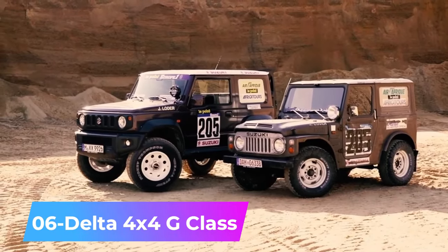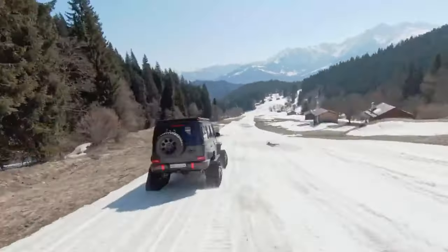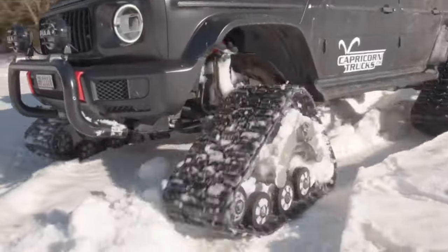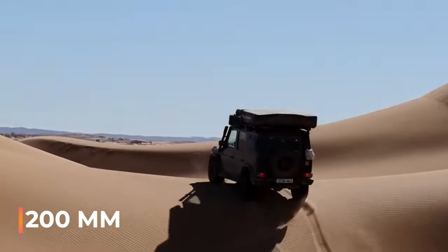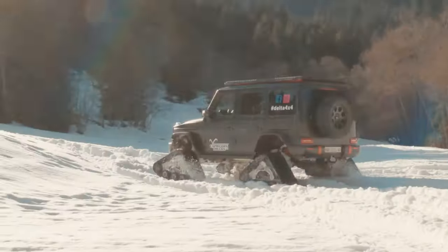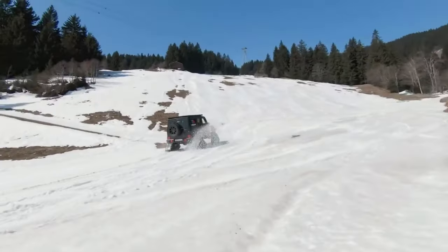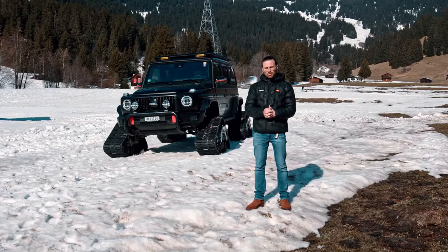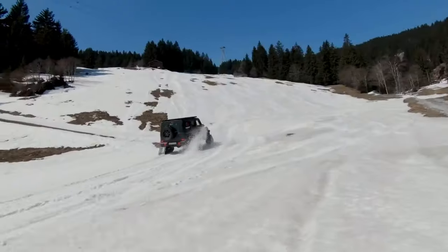Number 6: Delta 4X4 G-Class — inspired by a scene from the French film Taxi 3, Delta 4X4 modified a Mercedes-Benz G500 by fitting it with track systems. This upgrade increased the vehicle's clearance by 200 millimeters and significantly improved its grip, making it suitable for almost any weather. Moreover, the tracks are detachable, allowing the owner to switch back to regular tires if desired. The tracks, their installation, and the necessary certification cost the owner approximately $107,000.